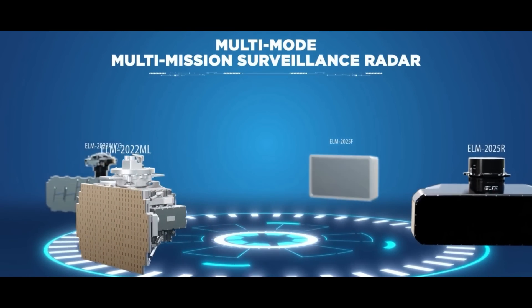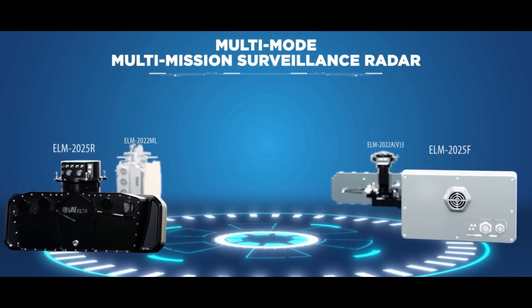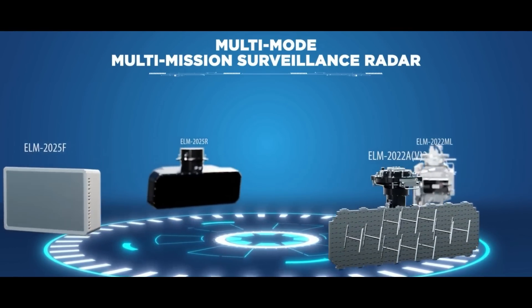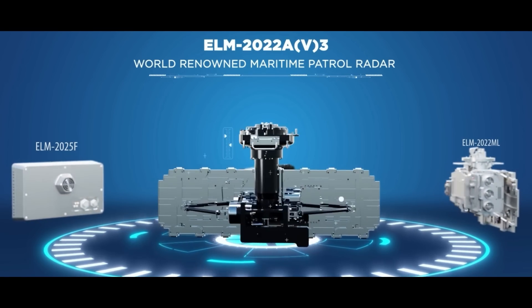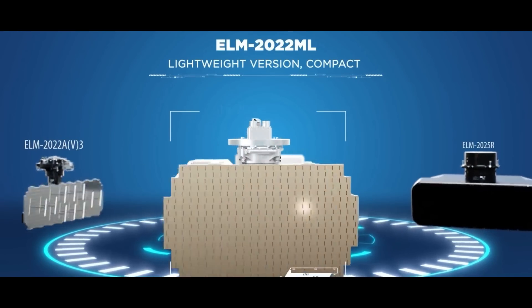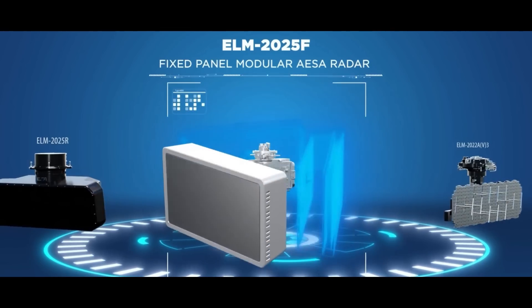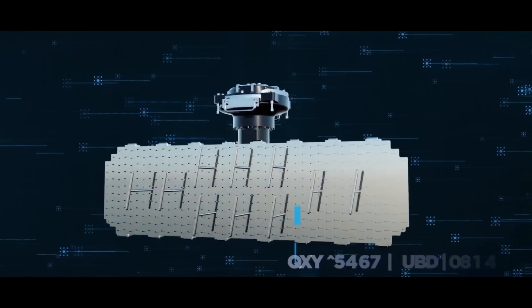DRDO's lab LRD has undertaken the responsibility of developing such a maritime patrol radar for upcoming indigenous maritime platforms. The DRDO's maritime patrol radar features sea clutter suppression to detect small targets. In addition to standard air-to-surface search modes with track-while-scan, this radar provides high-resolution range signature and ISR images of the target, enabling the user to classify the intercepted target. There is also an air-to-air mode to detect and track aerial targets.